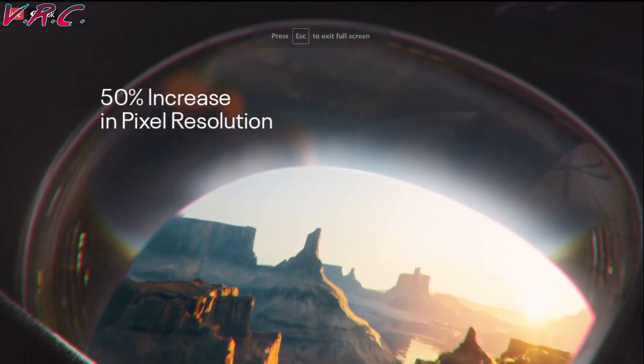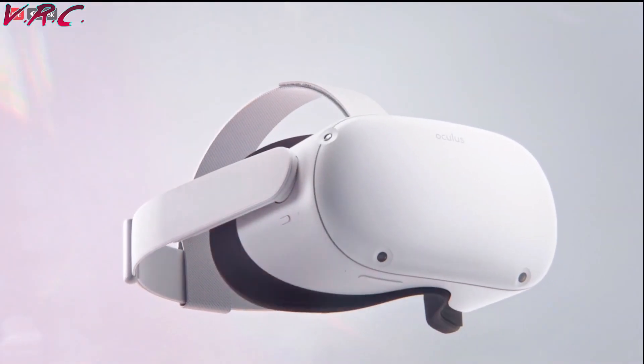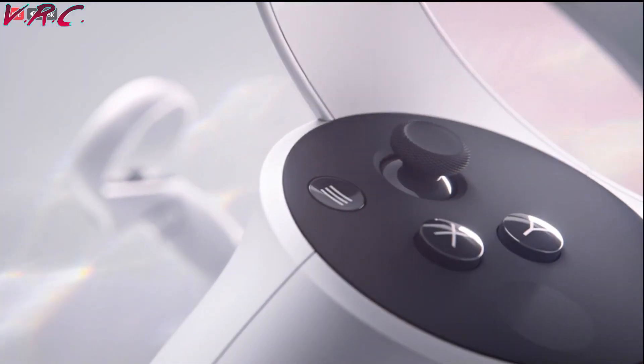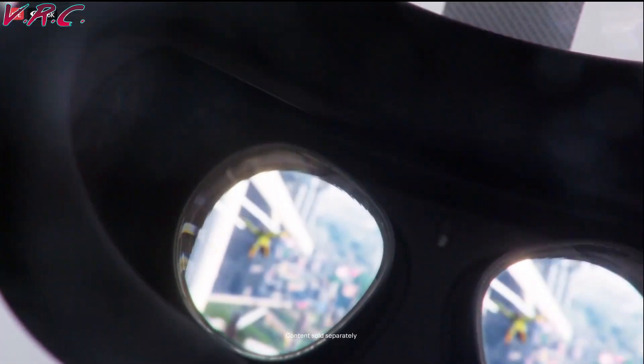We'd already had the leaks and some info from those leaked videos a few days ago, but now we have a whole lot more. Before I begin the info-bomb comparisons with the Quest 1, if you're here right now, you love talking about VR.